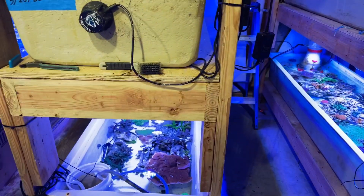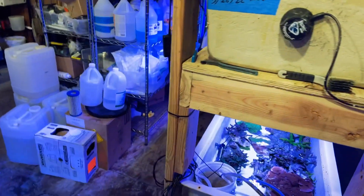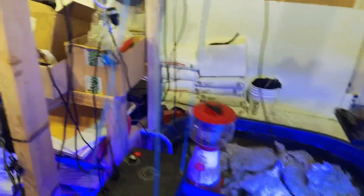Hello guys, I'm in the coral vat room in our lab and so much coral has come in over the last week or so. I'm just going to shut the flow off and show you what's come in.